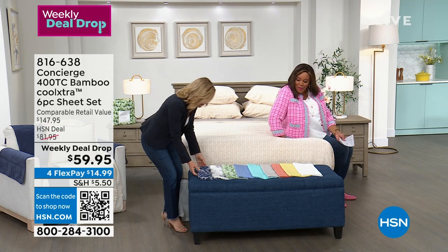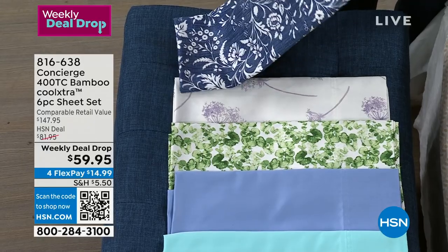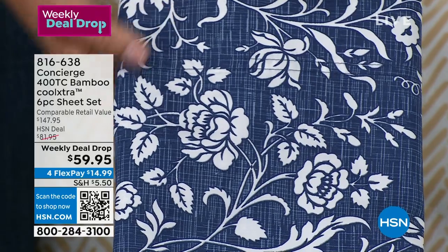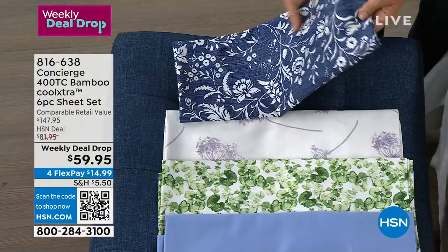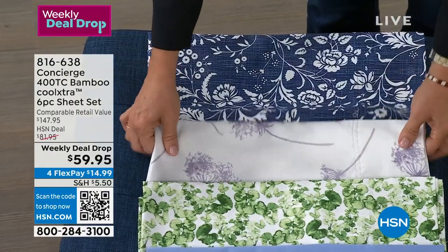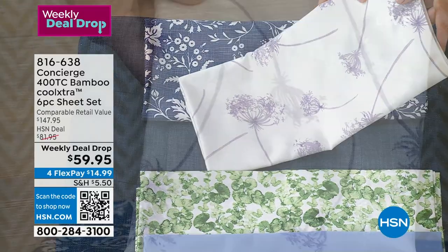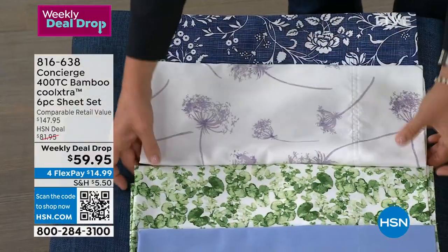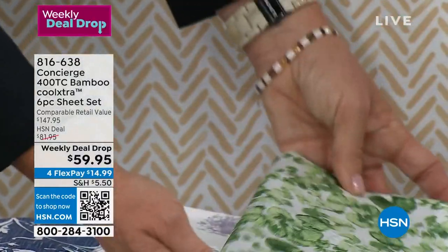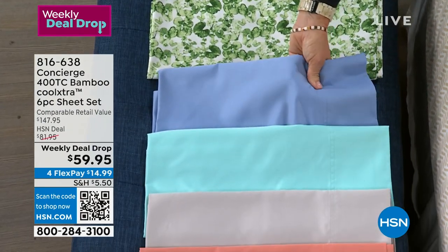Let me show you all the colors. This is the blue floral — how pretty is this! I told you every single color is a hit, and I'm being honest, that's not always the case with our sheets, but every single one is a hit. Then we have this beautiful lilac — gorgeous! Then we have the lily pad, so if you love green, look how pretty that is.